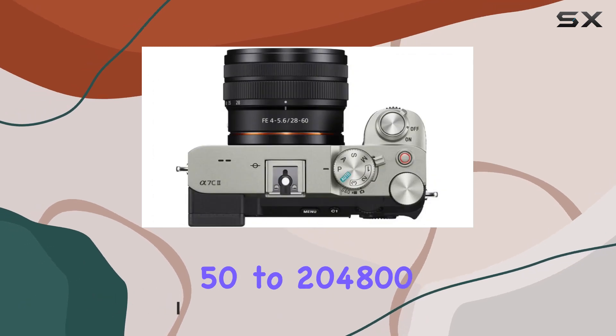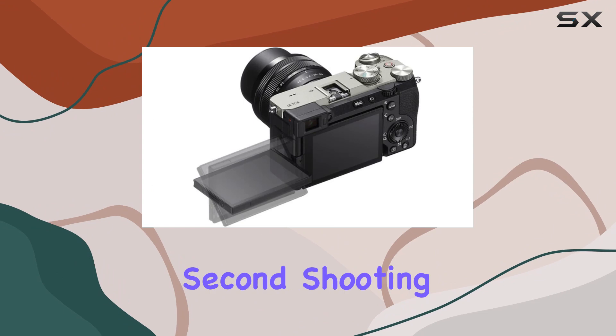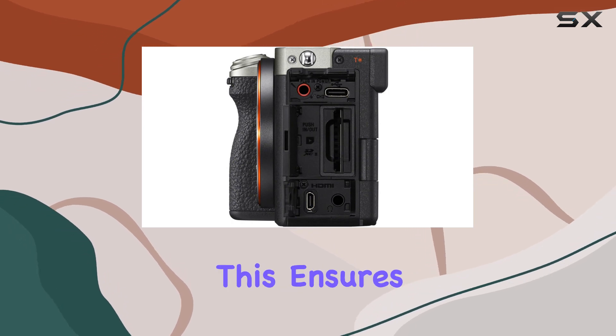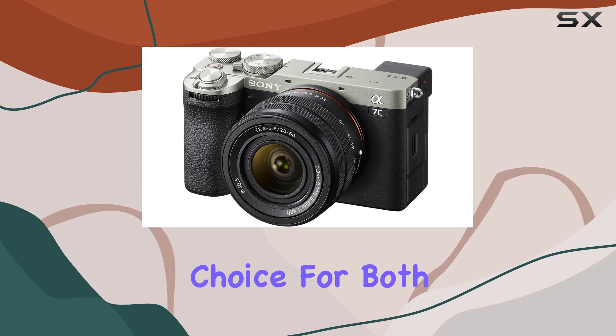One standout feature is the 10 frames per second shooting capability, coupled with 759-point phase detection covering 94 percent of the frame. This ensures swift and precise autofocus, making it an ideal choice for both photography enthusiasts and professionals.